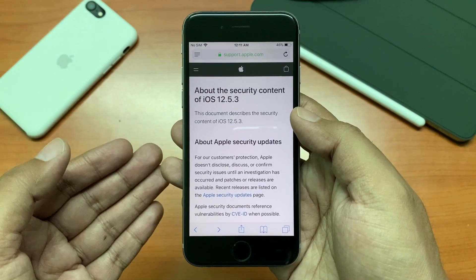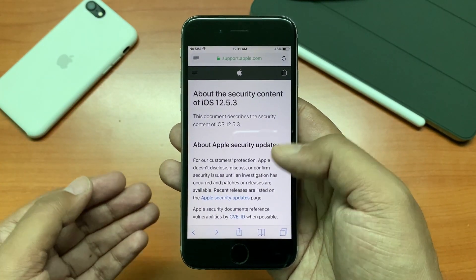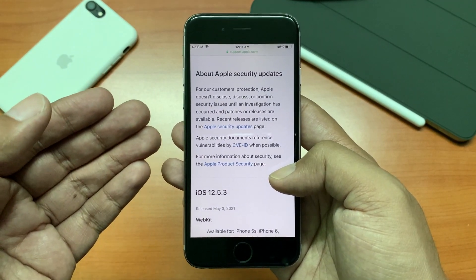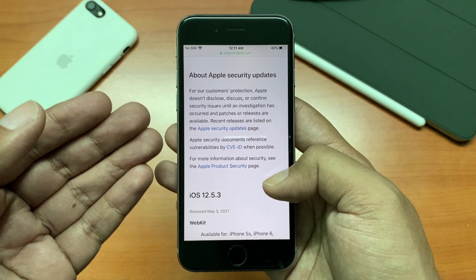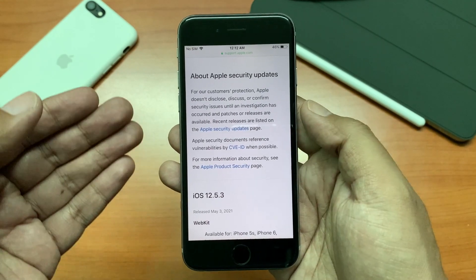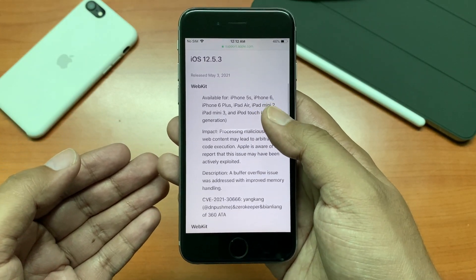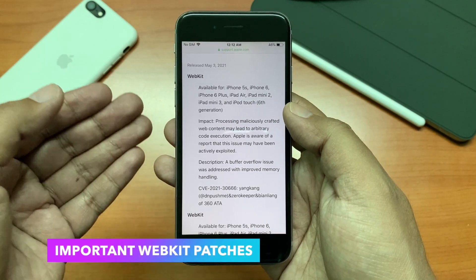The information about the security content provided by Apple says: for our customers' protection, Apple doesn't disclose, discuss, or confirm security issues until an investigation has occurred and patches or releases are available. Recent releases are listed on the Apple security update pages. Apple security documents reference vulnerabilities by CVE ID when possible, and as you can see here if we scroll down, there are some WebKit patches available.